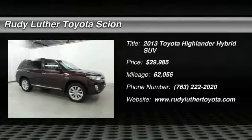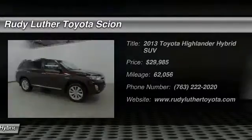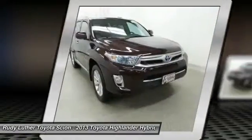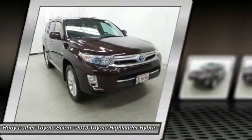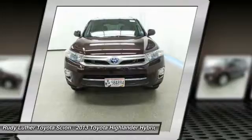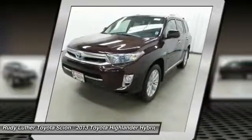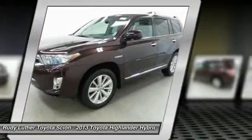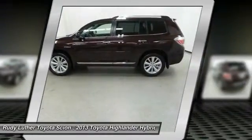Take a ride in the 2013 Highlander Hybrid. The Highlander Hybrid is equipped with a standard 3.3 liter V6 270 horsepower hybrid engine that achieves 27 miles per gallon in the city and 25 miles per gallon on the highway, offering a spacious interior, smooth ride, and refined hybrid powertrain.